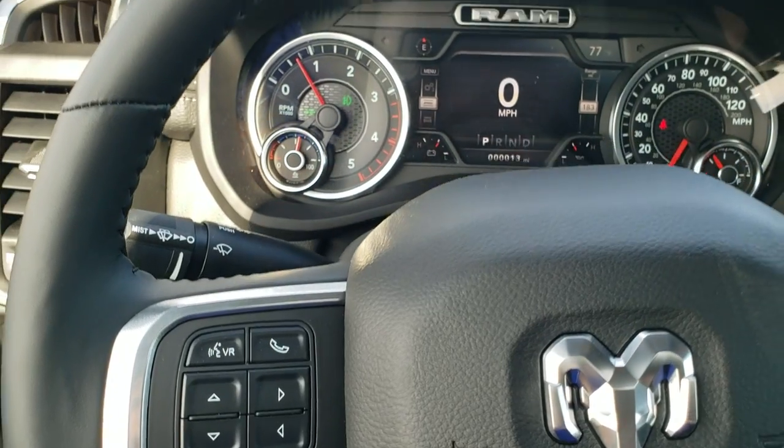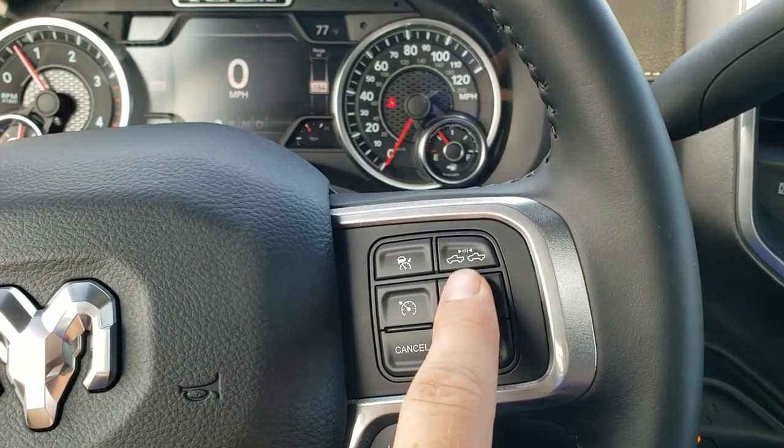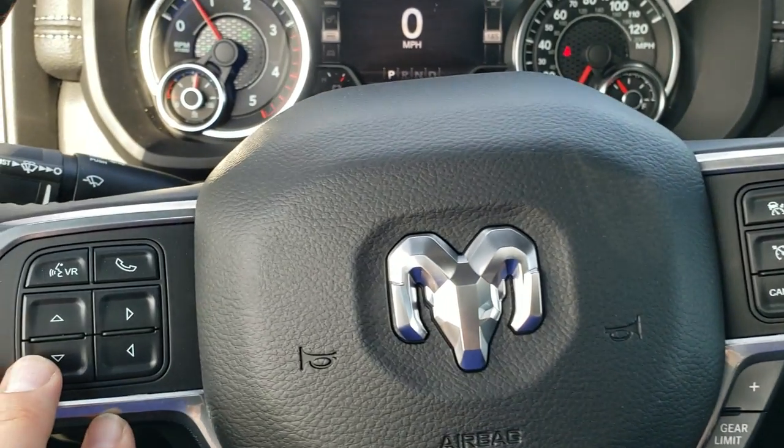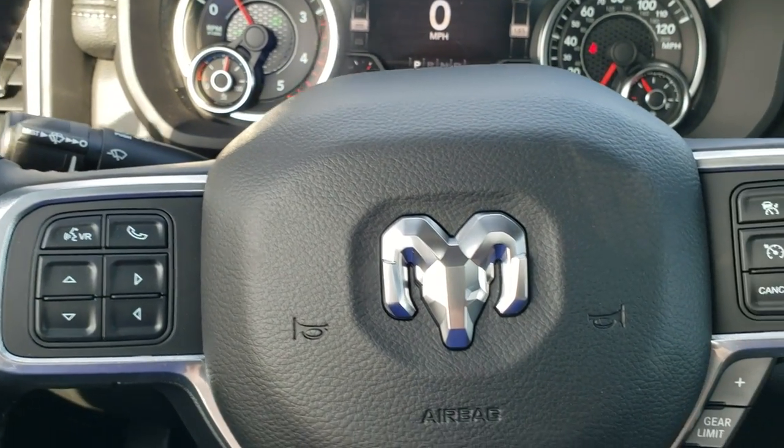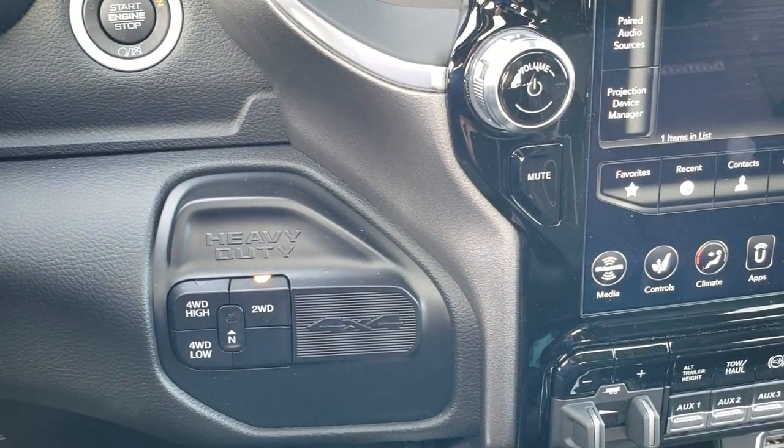You get the heated leather-wrapped steering wheel with cruise control and adaptive cruise control. There's your gear selector, Bluetooth and information center controls, audio controls on the back of the steering wheel, push-button start, and push-button four-wheel drive.